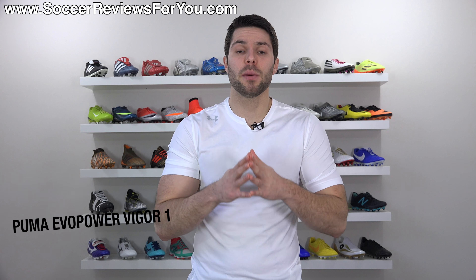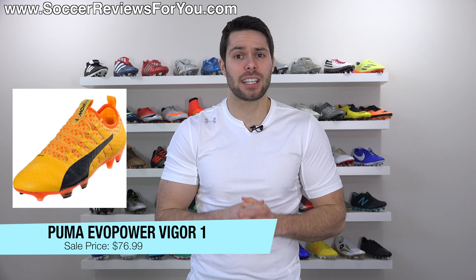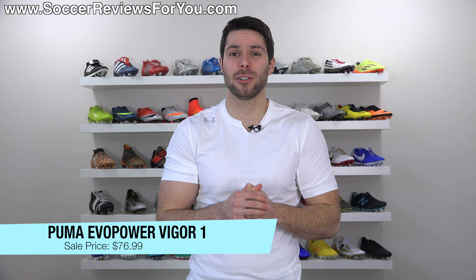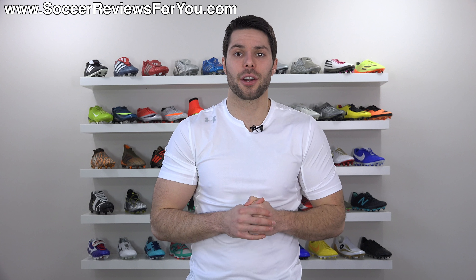Deal number three is on the Puma Evo Power Vigor 1 in orange. Normally a shoe that retails for $220, you can get them on sale right now for $76.99 — that's cheaper than most takedown models. That is actually one of the best currently available, even though it's no longer a current model.